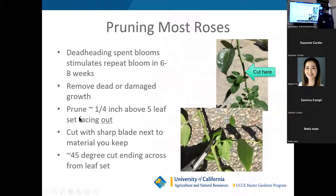For pruning most roses: you deadhead the spent blooms, and that causes re-blooming in about six to eight weeks. Remove dead or damaged growth — any dieback, problems, or wind damage. Prune above the leaf set, which you can see illustrated here: a three-leaf set, a five-leaf set, and you cut there. The angle is about 45 degrees, though it doesn't have to be exact — cut straight across and it'll still work.